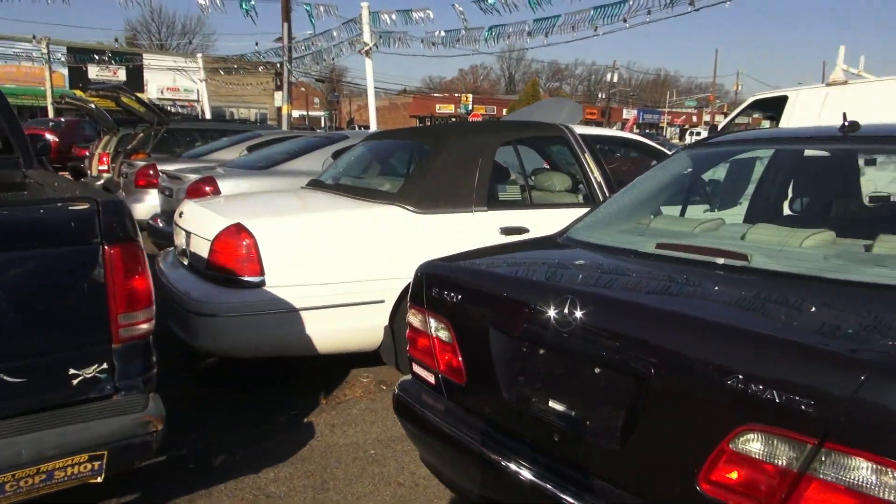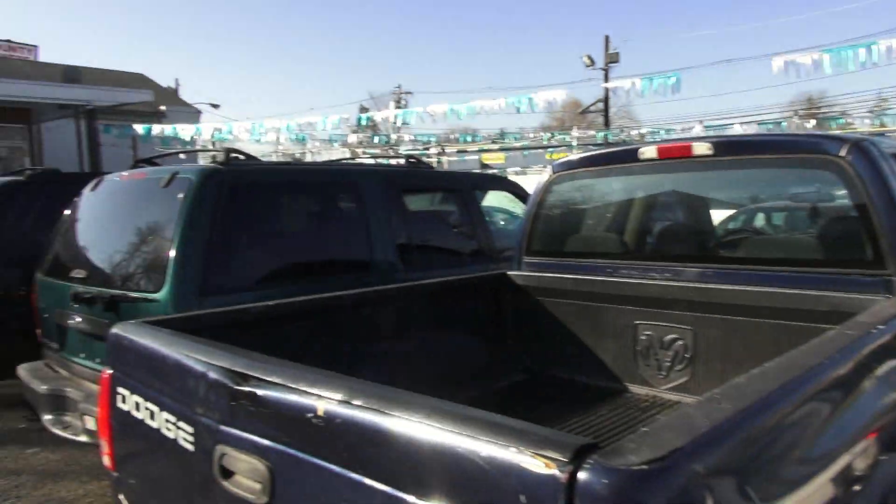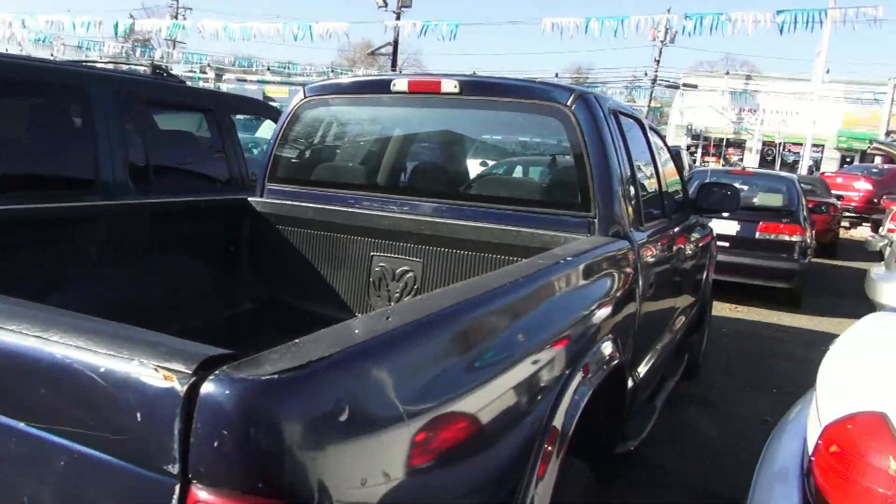This place has been in business 80 years. That's right, 80 years. And the son, who now runs it, has been in business for 40 years — so the father handed it down to the son.